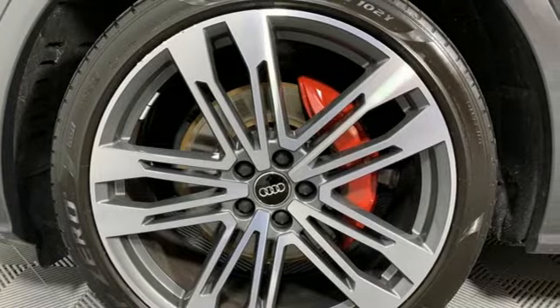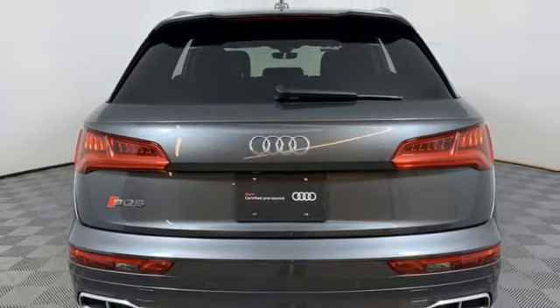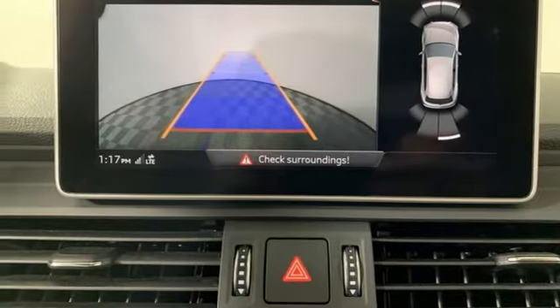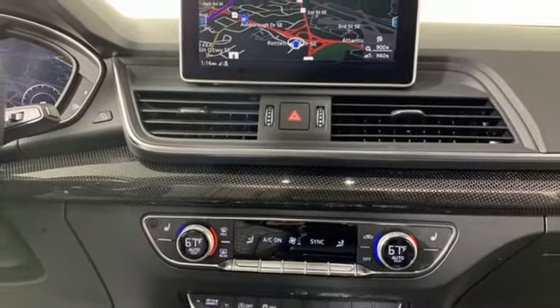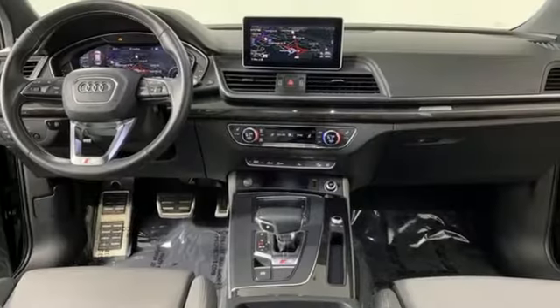Road and Track reports the best part about the SQ5 is that it really shrinks around you as you drive it hard. The whole experience feels very solid, taut and controlled, with little roll and little sense you're in a crossover — more like a large hot hatch. With the spacious interior and supercharged performance, this SQ5 really hauls.